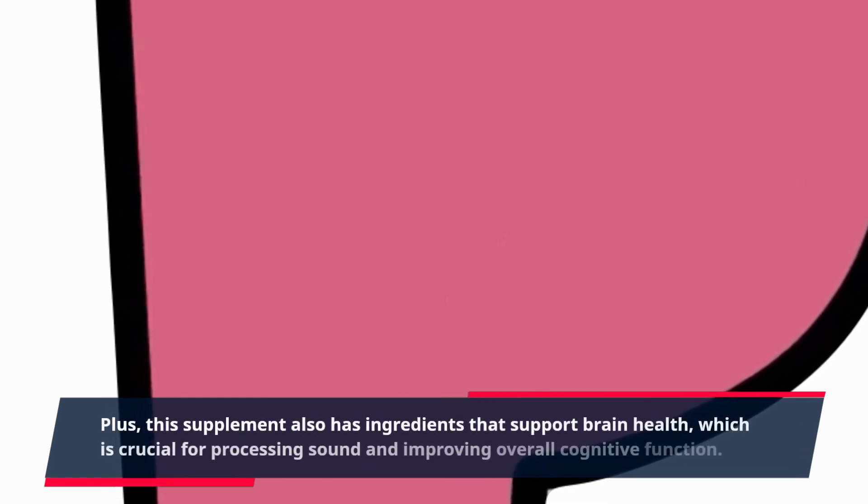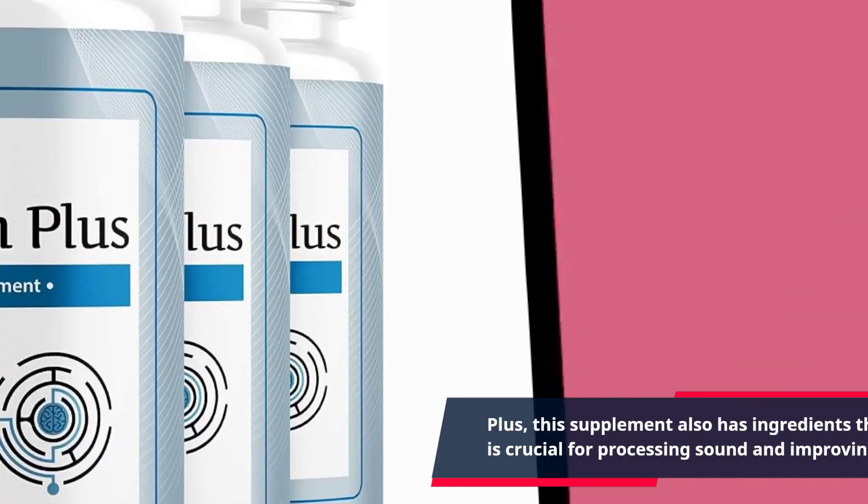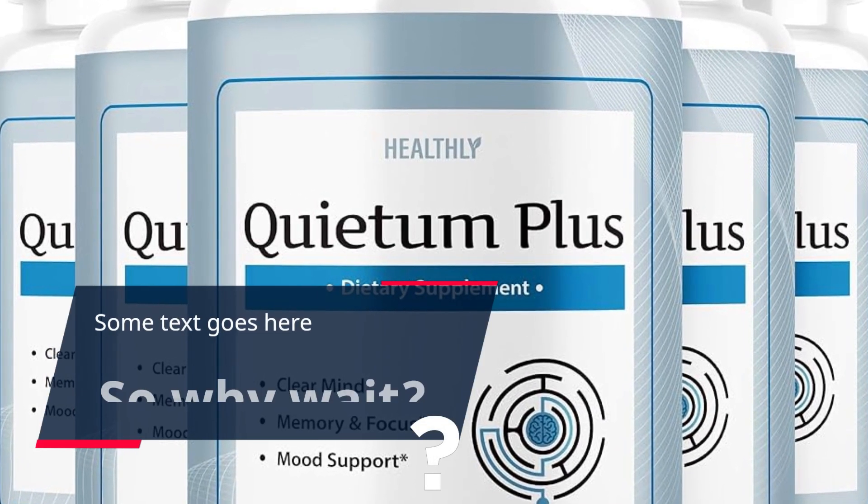Plus, this supplement also has ingredients that support brain health, which is crucial for processing sound and improving overall cognitive function.